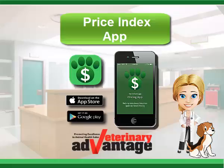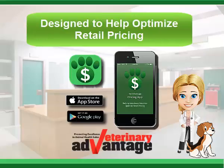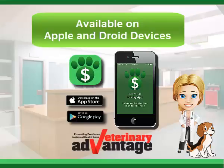The Price Index app from VetAdvantage is a mobile tool aimed at veterinary practices, designed to help optimize retail pricing and keep retail business. Available for Apple and Android devices in your app store.